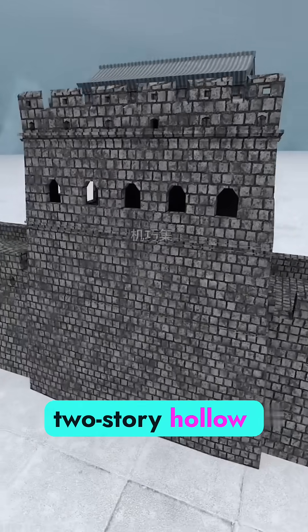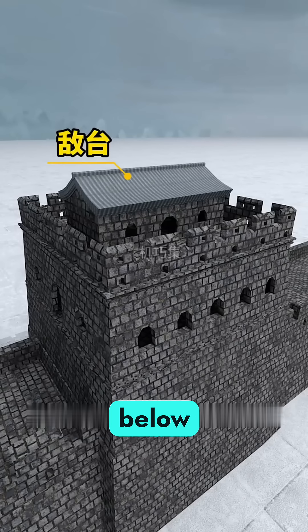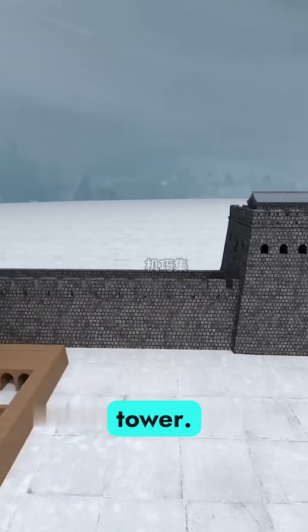If you build a two-story hollow tower on the wall, where troops rest and store supplies below and fire arrows from above, that's a guard tower.